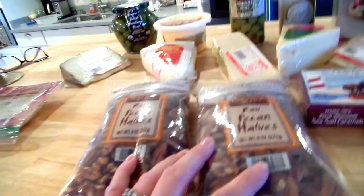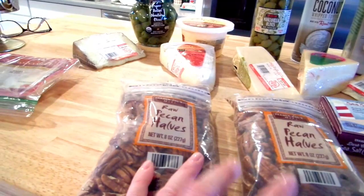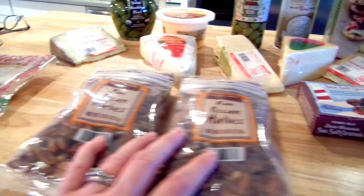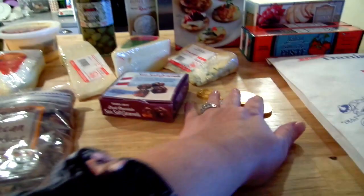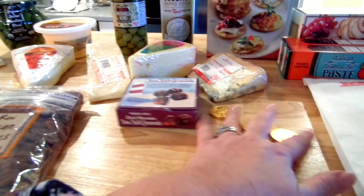I got two bags of raw pecan halves — eight ounces each at $4.99 each, so a pound for $10, which isn't a great price. Instead of pecan pie this year I'm going to do pecan squares — a little bit easier. I also got a little box of dark chocolate sea salt caramels and a bag of chocolate coins at $1.99 each. Rory has already eaten most of the coins.